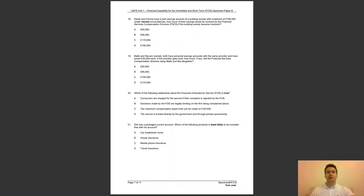Question 20: which of the following statements about the Financial Ombudsman Service, FOS for short, is true? A, consumers are charged if their complaint is rejected; B, decisions made by the FOS are legally binding on the firm being complained about; C, the maximum compensation award is £100,000; or D, the service is funded directly by the government and through private sponsorship? The answer is B — they are not, however, legally binding on the complainant, who may take further action through the courts if they wish.